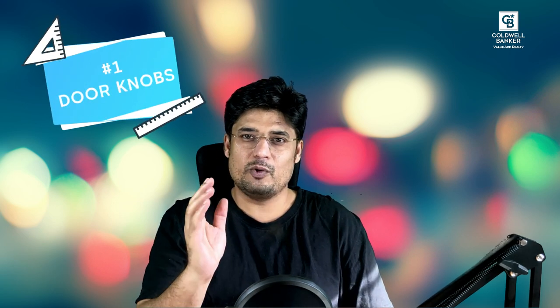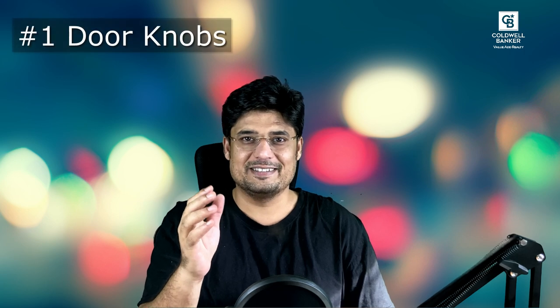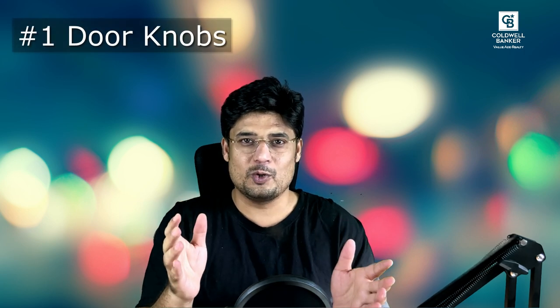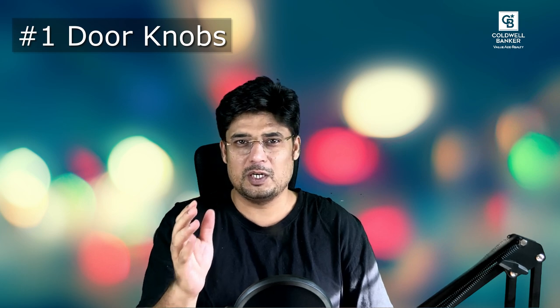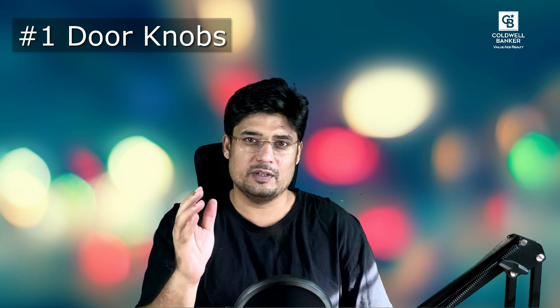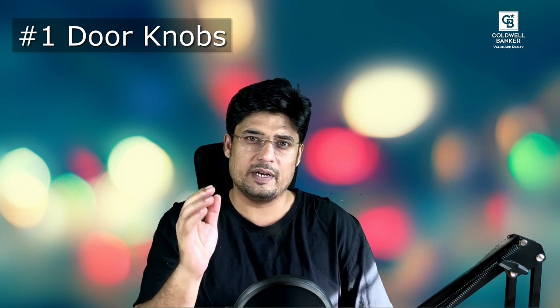Number 1: Door knobs. Did you ever enter a home and when going to grab the door knob, you are about to grip an ugly worn brass handle? Yuck — what an entrance. Many sellers overlook their door, closet, and cabinet hardware when preparing their home for sale, but don't realize the visual impact it has on their home.